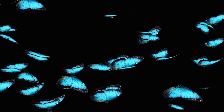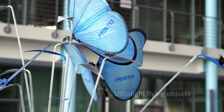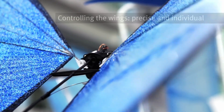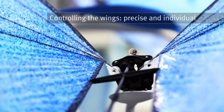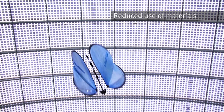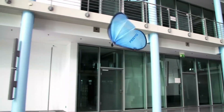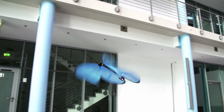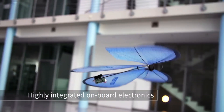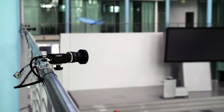Closing our list are the mesmerizing Festo eMotion Butterflies, a brilliant example of swarm robotics at its finest. These lightweight autonomous flying robots mimic the flight patterns of real butterflies, navigating their environment with an astonishing degree of coordination and precision. Each butterfly is equipped with advanced networking systems and intelligent algorithms, allowing them to communicate with each other and fly in synchronized formations, autonomously avoiding obstacles and navigating tight spaces.